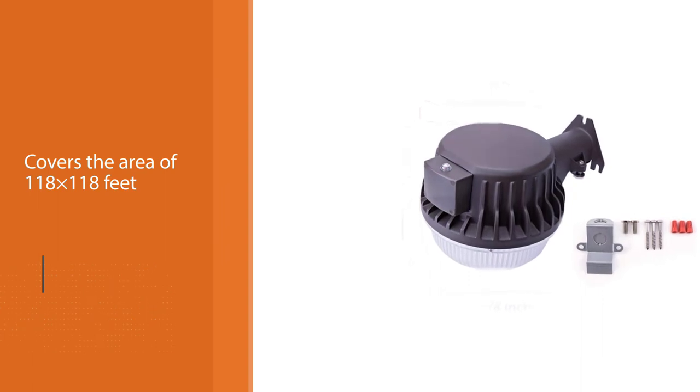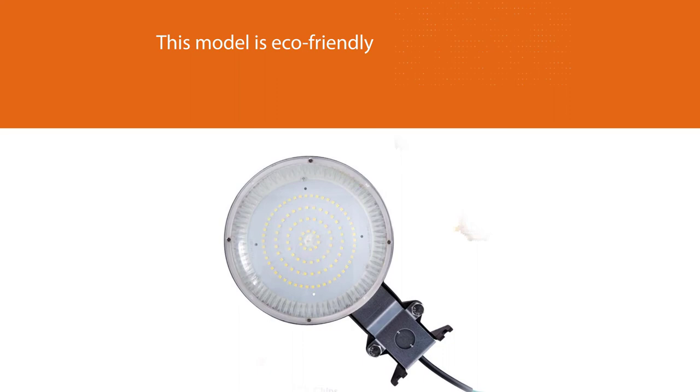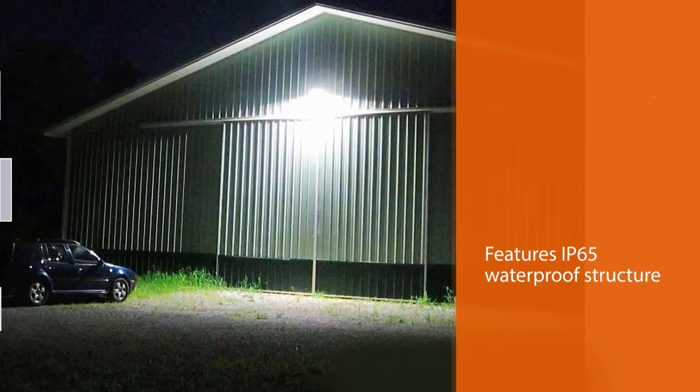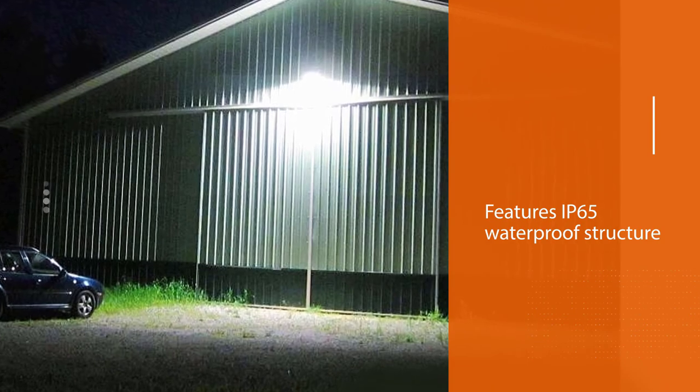This model is eco-friendly and equipped with lights that can last up to 50,000 hours. It features an IP65 waterproof structure with a polycarbonate lens enclosed in the aluminum body, while a sleek top design prevents the head from gathering debris.